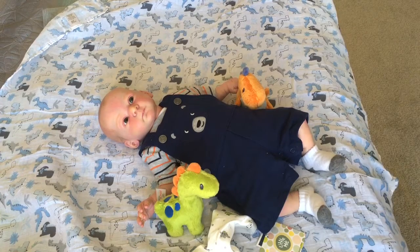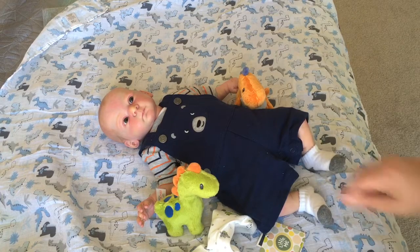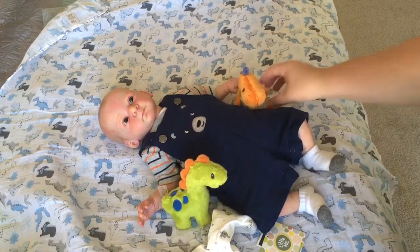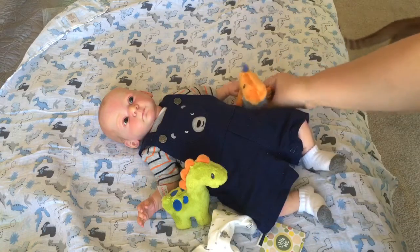Alright, hi everyone. So I have Dawson here and I want to do a little dinosaur themed video with him. He has his little green long neck rattle here and it rattles. And then he also has his T-Rex and he rattles too — a little orange T-Rex.